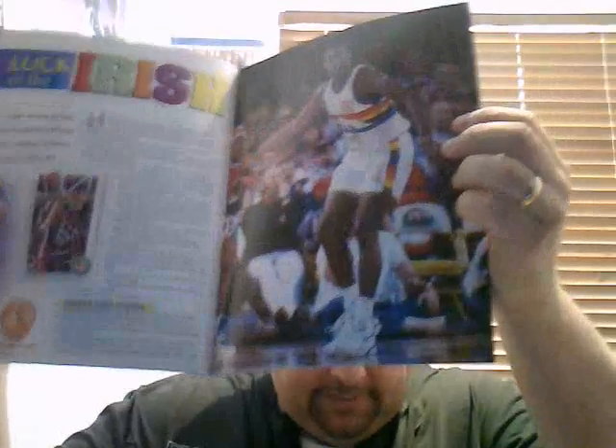G'day guys, I'm back. I forgot to mention two things that I got in Nick's Mail Day, so I'd quickly do another video just to go over them. First of all was a 1993 Beckett — let's see how this looks — which is pretty cool. Always good to get old stuff like this. There's an article called 'Luck of the Irish' which sounds pretty cool. I got that for a few bucks and it's in really good condition.